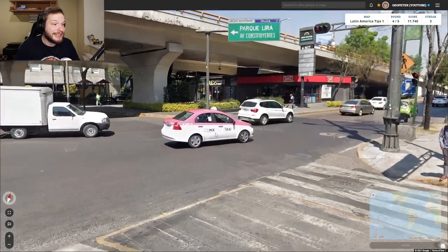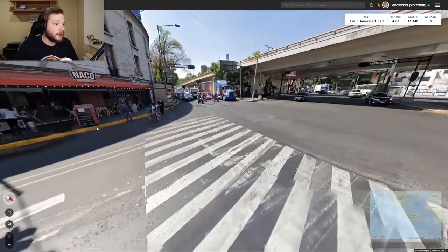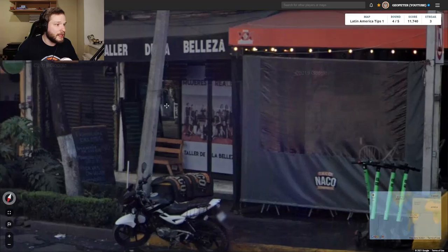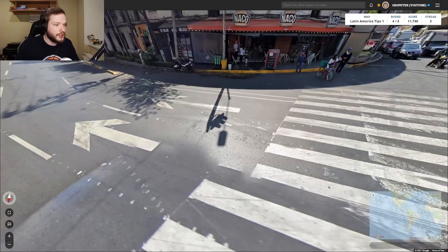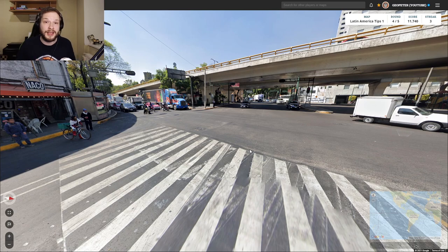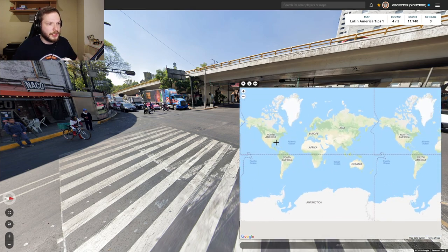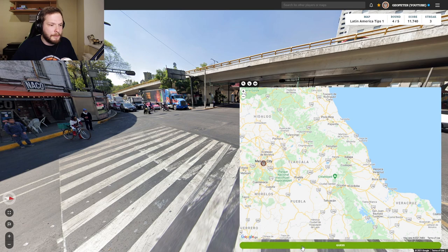Next location — we immediately see this taxi. If you see this taxi it means you're in Mexico City. Looking around, we also have this Mexican octagonal pole. We also have a Generation 4 camera here, and with a Gen 4 camera in Latin America it can be either Mexico, Argentina, or Brazil. Taking all the other clues into account, we're safe to guess Mexico City.